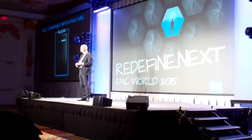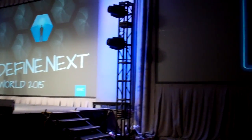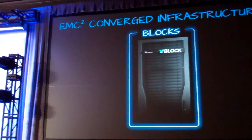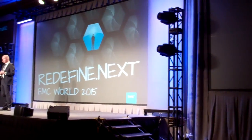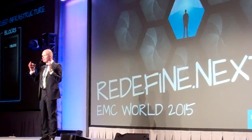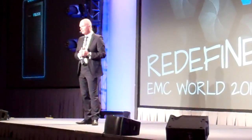Five years later, I think we're seen by many of the people in the room as the leader in the converged infrastructure space. And more recently, we've brought VCAE back into the fold to make them one of the federated companies. This world kind of started for us around things like VBlocks, and we've been very, very successful with VBlocks.